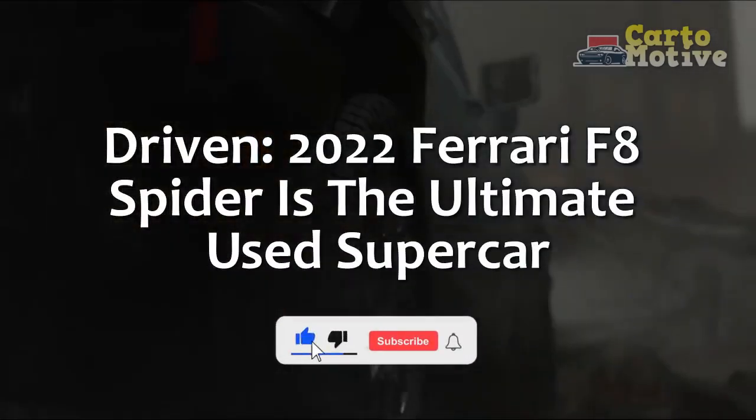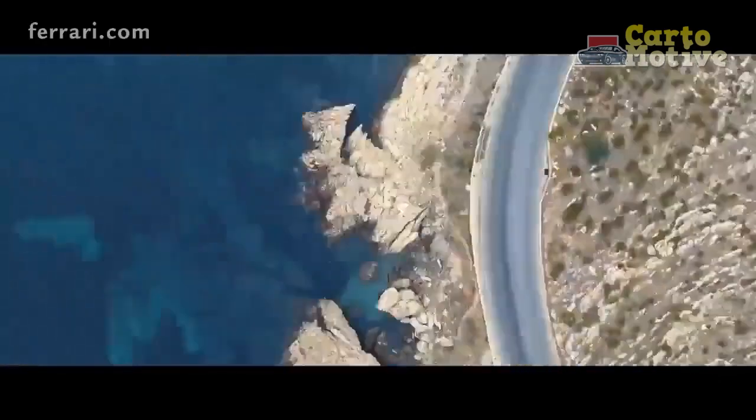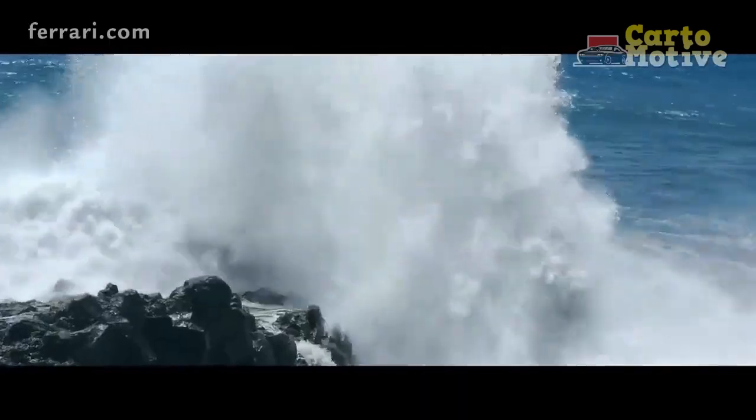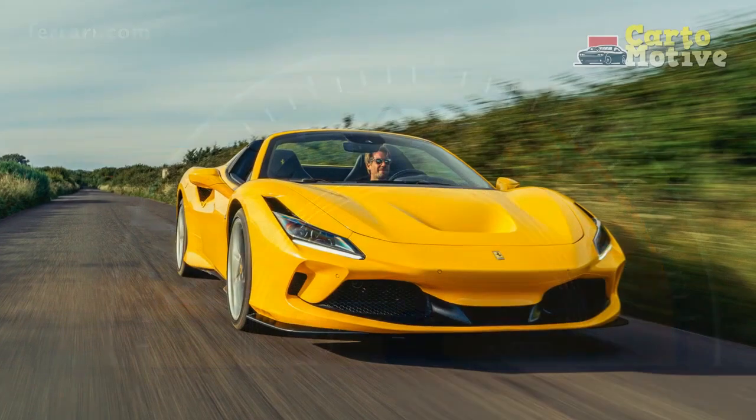The driven 2022 Ferrari F8 Spider is the ultimate used supercar. With killer looks, Ferrari's most power-dense V8 ever at the time of release, and the ability to switch from refined road user to screaming race car with the turn of the manettino dial, the F8 is arguably the perfect supercar.